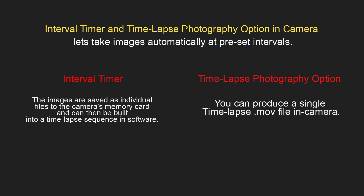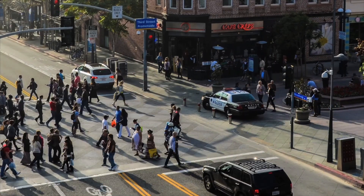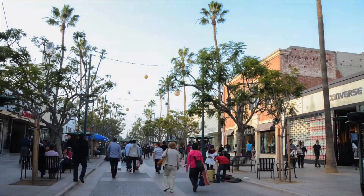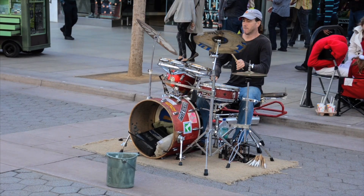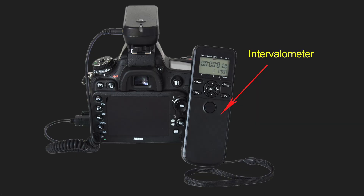Here is an example of a time-lapse. If your camera doesn't have those functions, you can still create a time-lapse with the help of a device called an intervalometer.